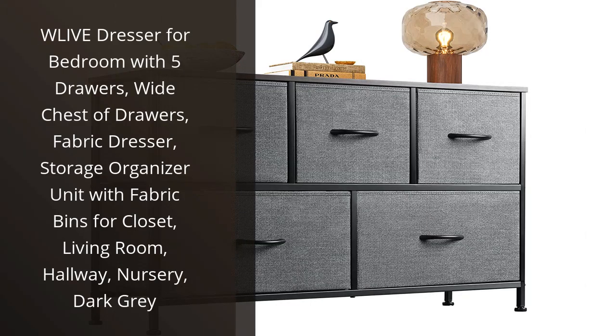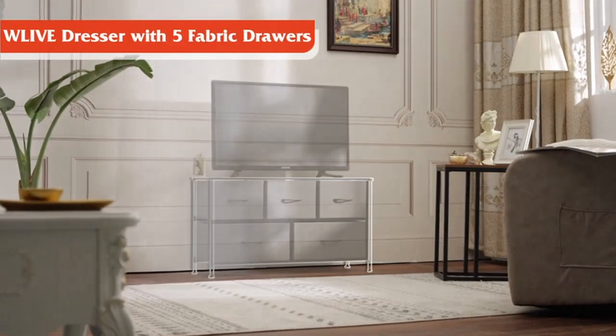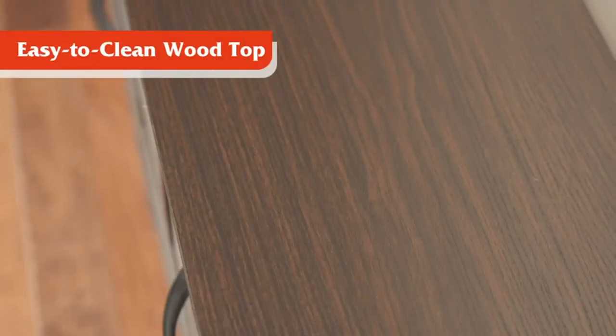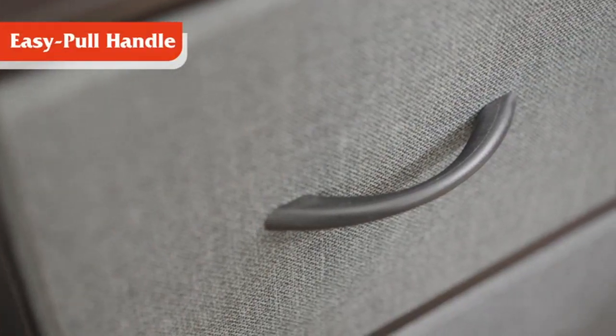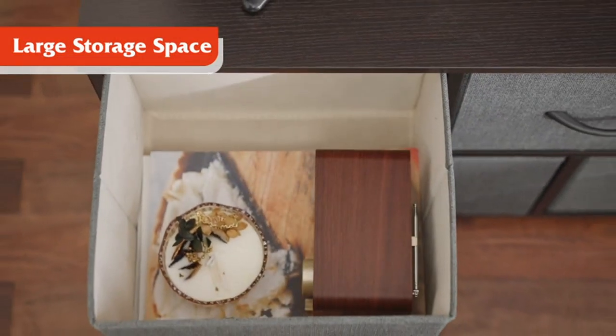I recently purchased the WLive Dresser for Bedroom with 5 drawers, and it has exceeded my expectations. The chest of drawers has a beautiful fabric finish in dark grey that complements my bedroom decor perfectly. The drawers are spacious and easy to pull, making it effortless to put away my clothes and keep my room tidy.